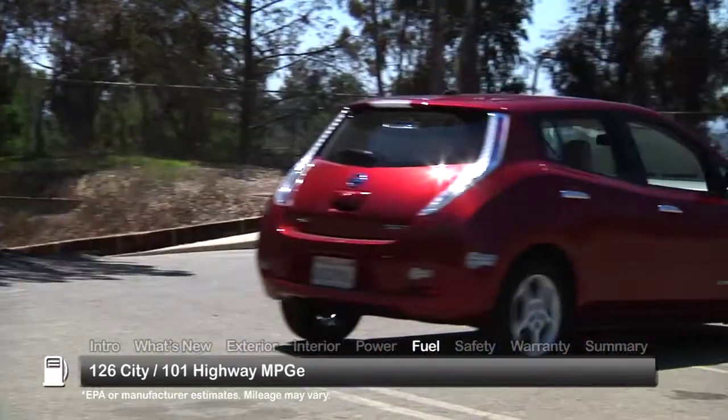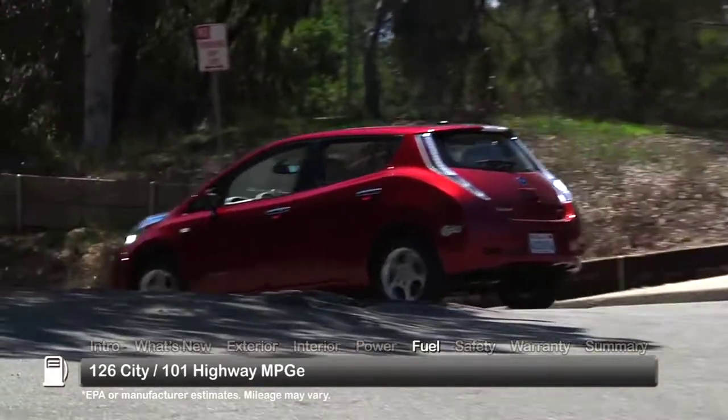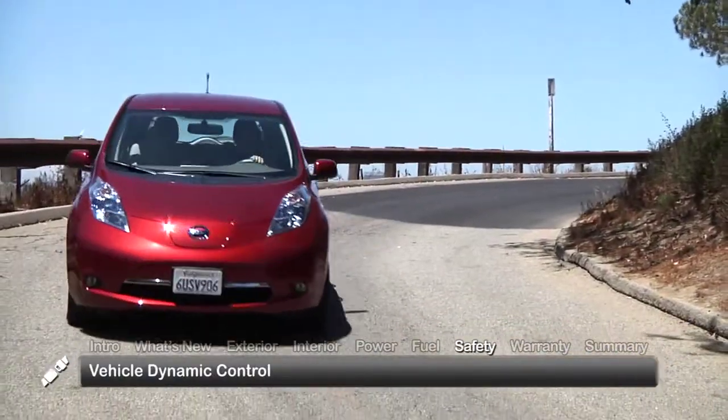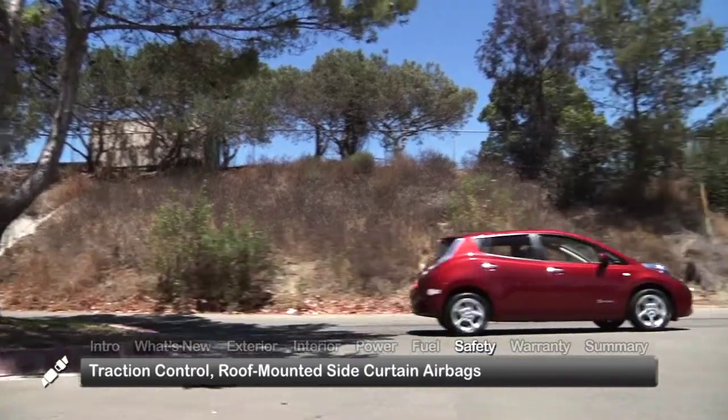Here are the estimates for miles per gallon equivalent fuel economy. Standard safety features on the 2014 LEAF include vehicle dynamic control, traction control, and roof-mounted side curtain airbags.